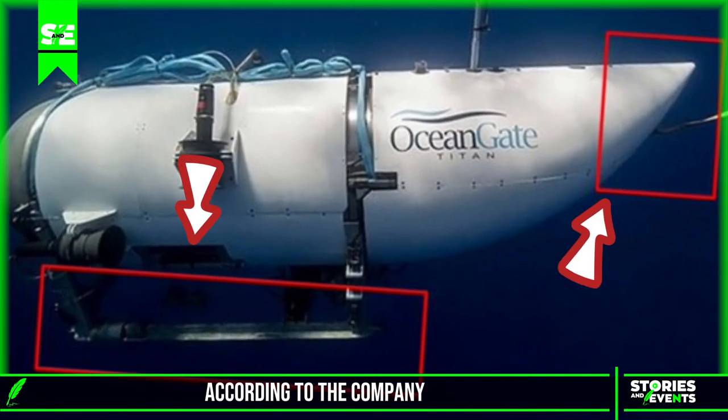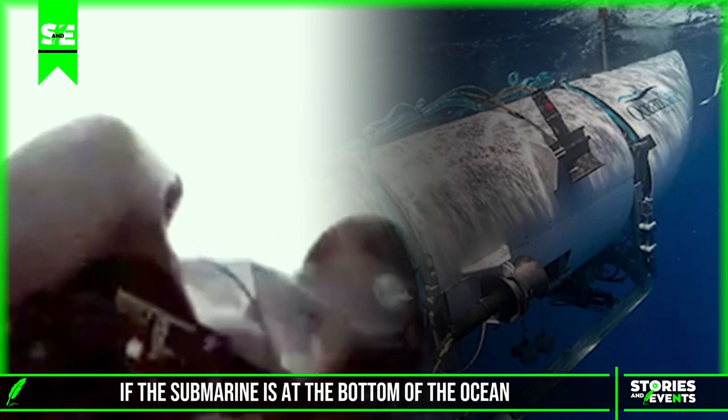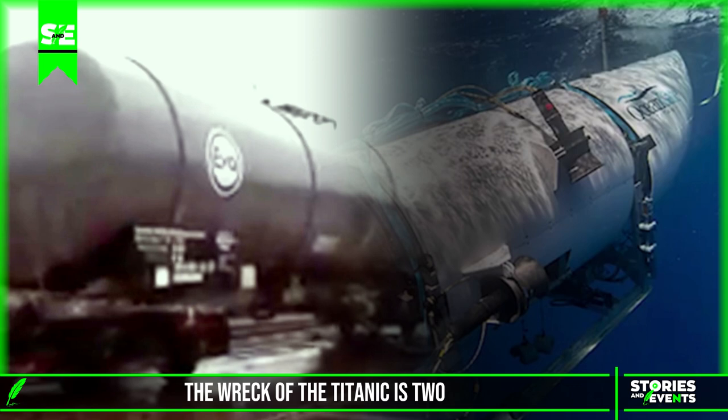The submersible departed with 96 hours of air according to the company, which means it no longer has oxygen. If the submarine is at the bottom of the ocean, it would be almost impossible to rescue, say experts. The wreck of the Titanic is 2.5 miles below the surface.